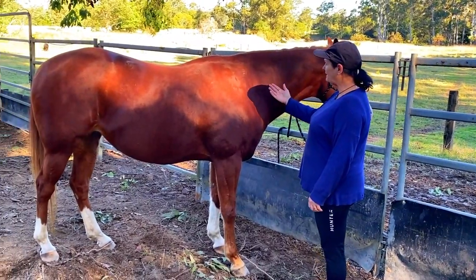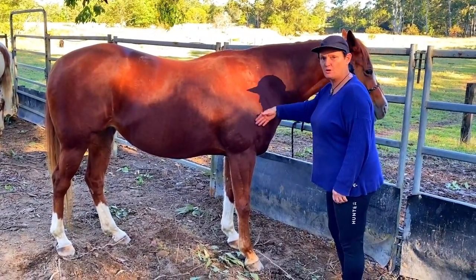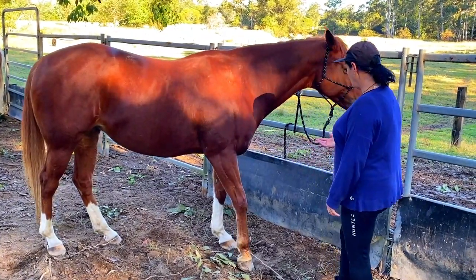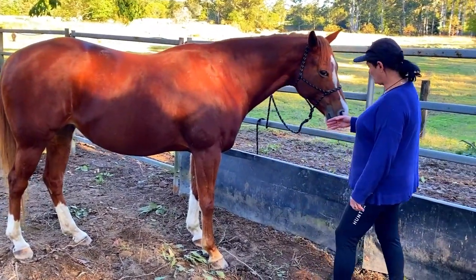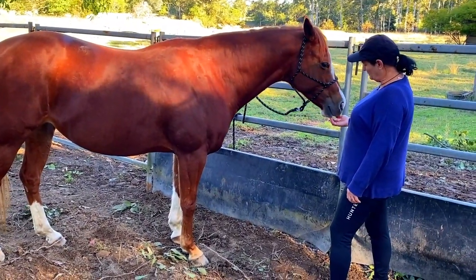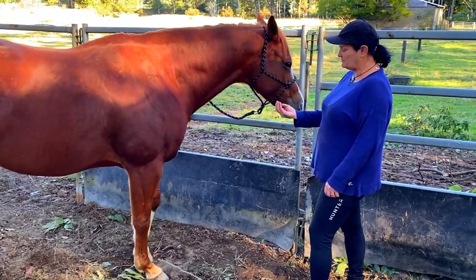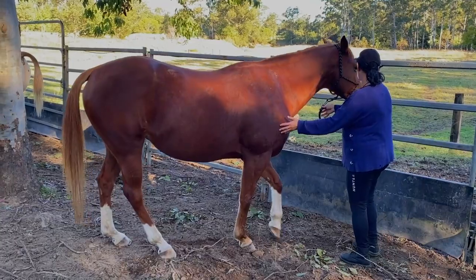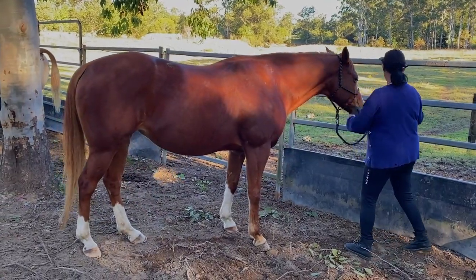With the handshake, you actually approach with the back of your hand — not with your fingers — because your fingers might look a bit like a carrot and they might treat it like a carrot. Just observe here: this is our tying system.